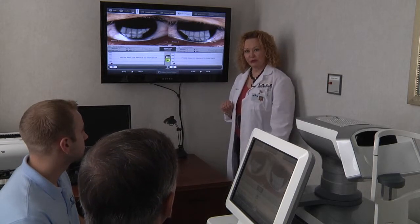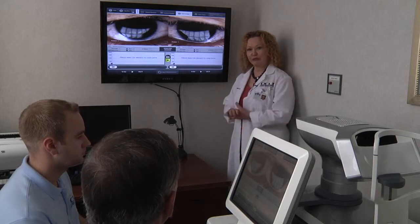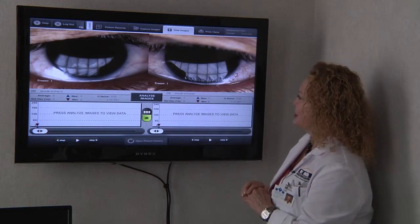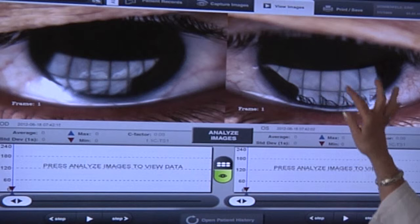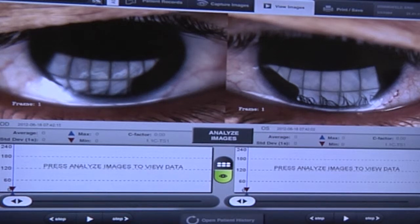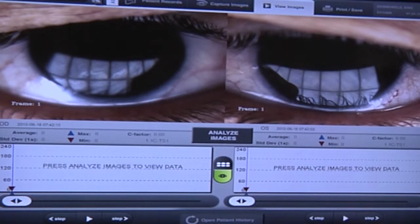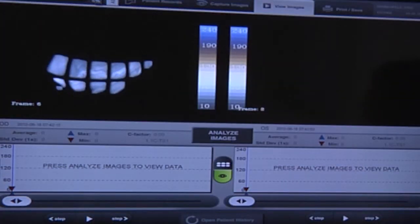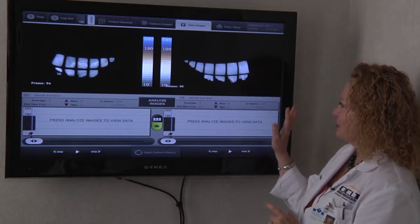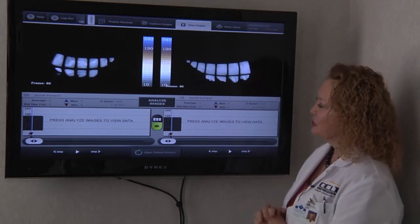We're going to review your LipiView test results now and interpret them before we move on to treatment. Here are close-up images of Dr. Donenfield's eyes as captured by the LipiView system. You can see colors swirling in his tear film — those represent the oils. It's almost like looking at a puddle of gasoline where you can see all the colors swirling, representing how much oil and how many different types of oil are present in the tear lake. This is white light interferometry, and now we're going to show Dr. Donenfield's blink pattern. With the background taken out, we're only looking at the tear lake.